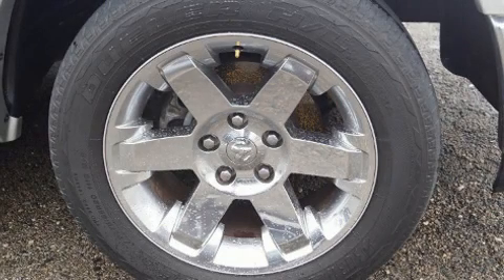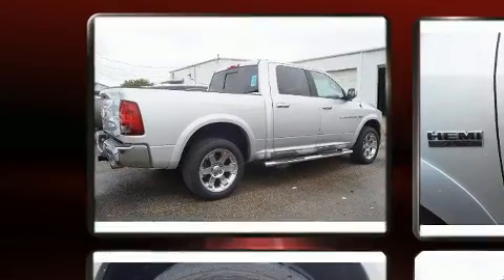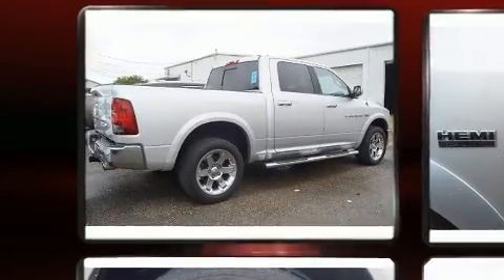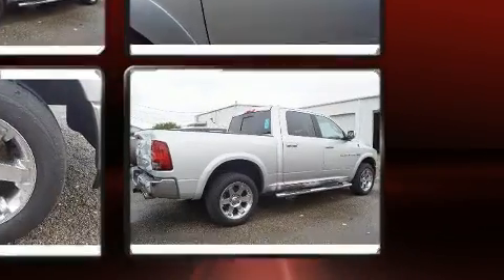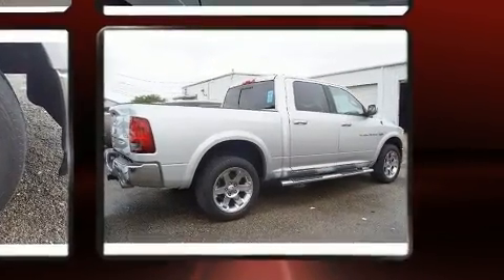Come test drive this 2012 Ram 1500. Smooth gear shifts are achieved thanks to the powerful eight-cylinder engine. For added security, dynamic stability control supplements the drivetrain. Four-wheel drive allows you to go places you've only imagined.